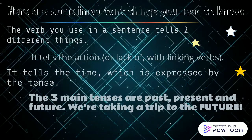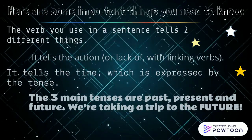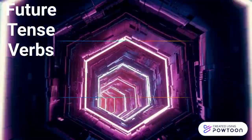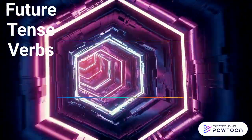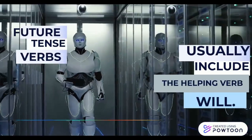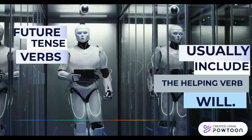The three main tenses are past, present, and future. We're taking a trip to the future. Future tense verbs show an action that has not happened yet. Future tense verbs usually include the helping verb will.